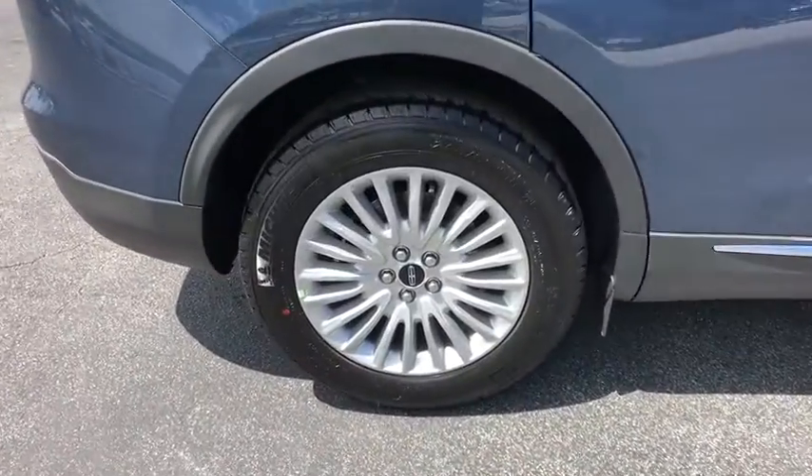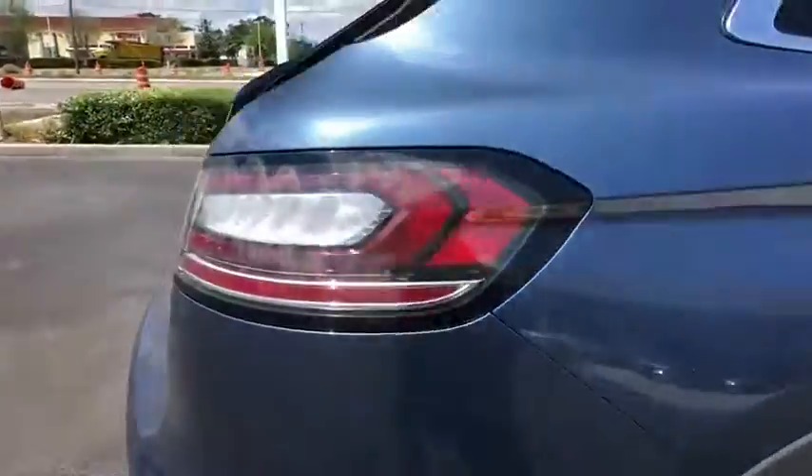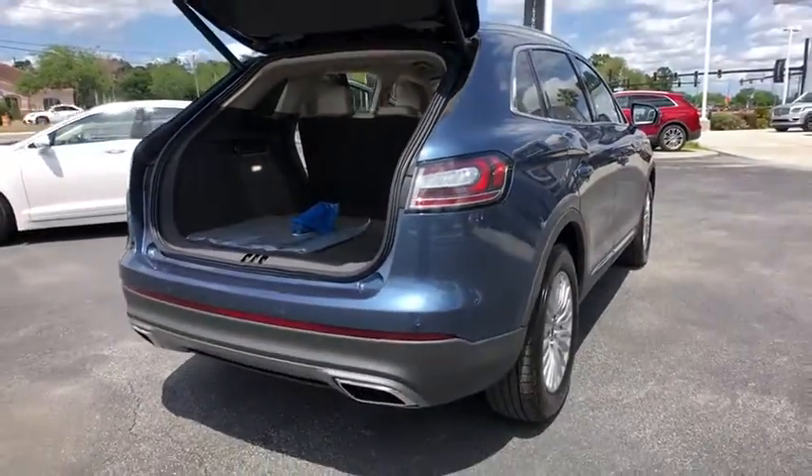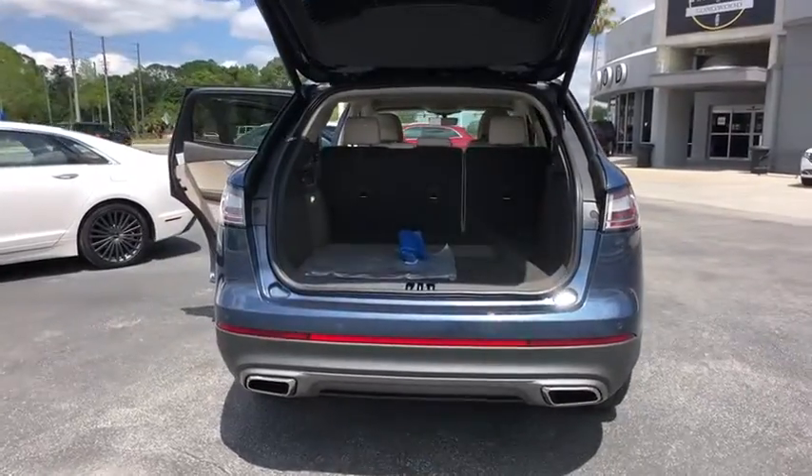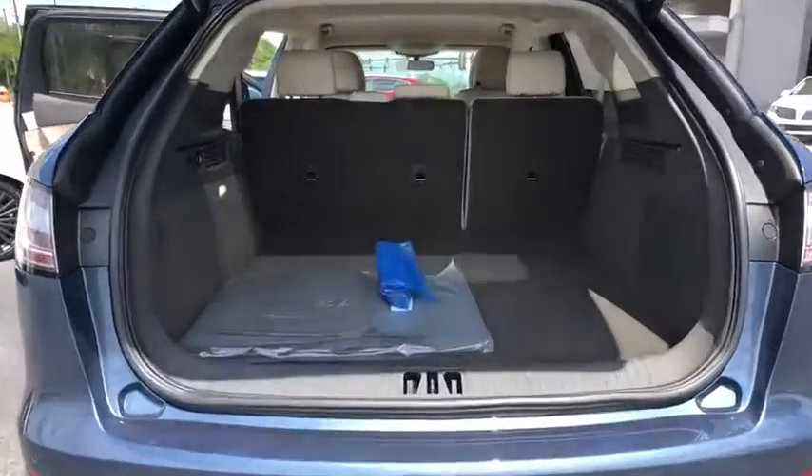Backup camera, power lift gate, keyless entry, remote engine start, traction control, power passenger seat, lane departure warning, stability control, anti-lock braking system, steering wheel audio control, Bluetooth.